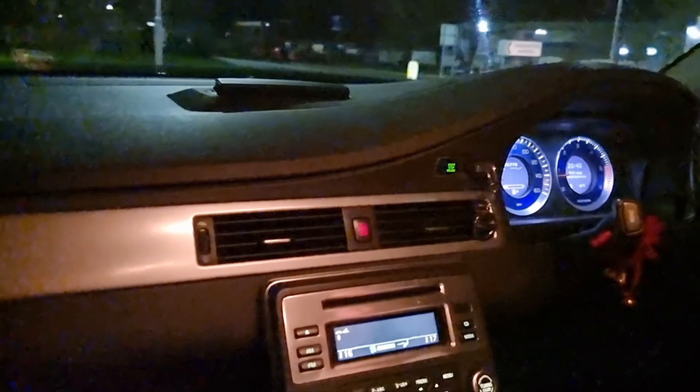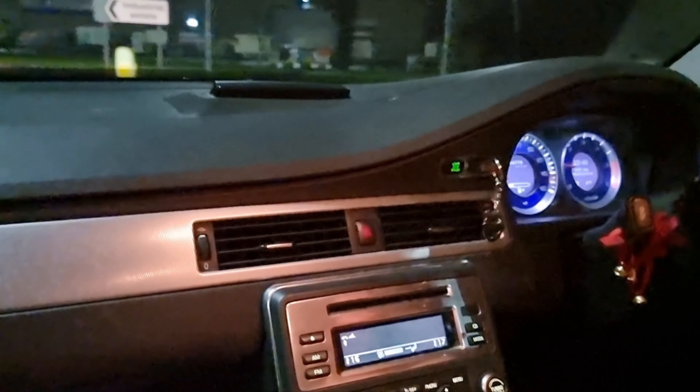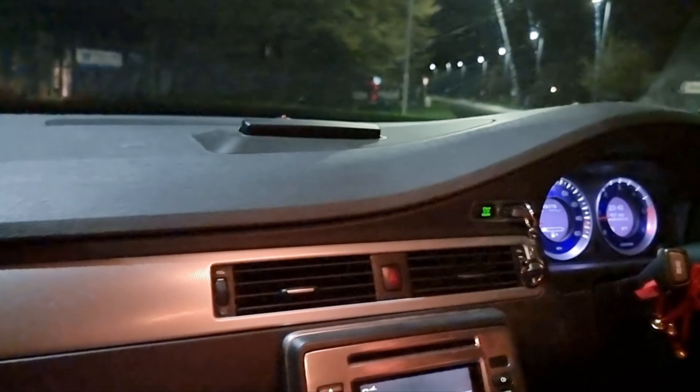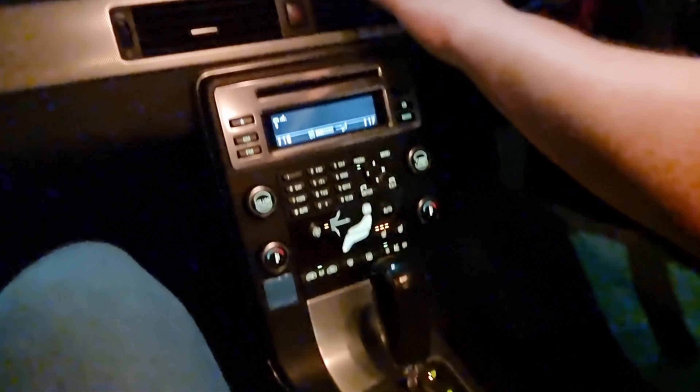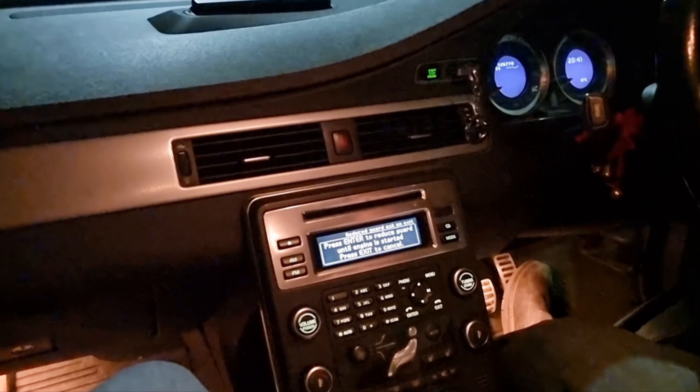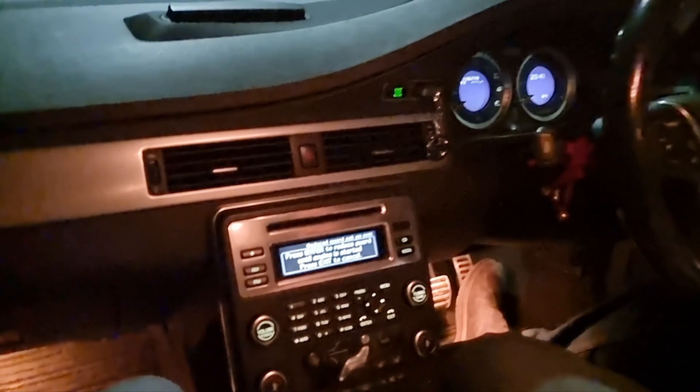We're in third now, going 10 miles an hour, and you really don't have much throttle response, so we'll pull up here. Okay, we'll put it in park and turn the car off. Turn the hazards off as well. Oh dear.